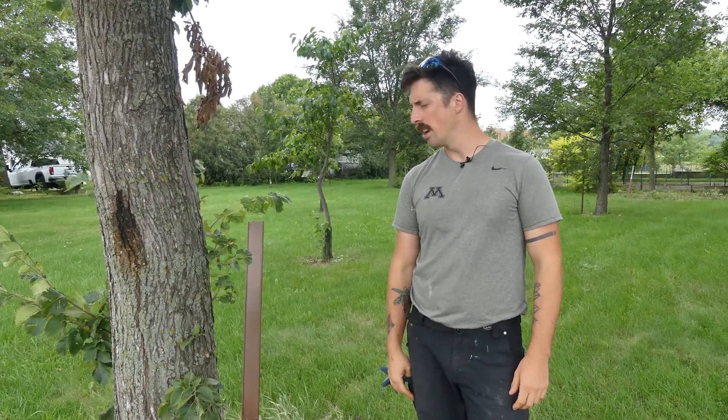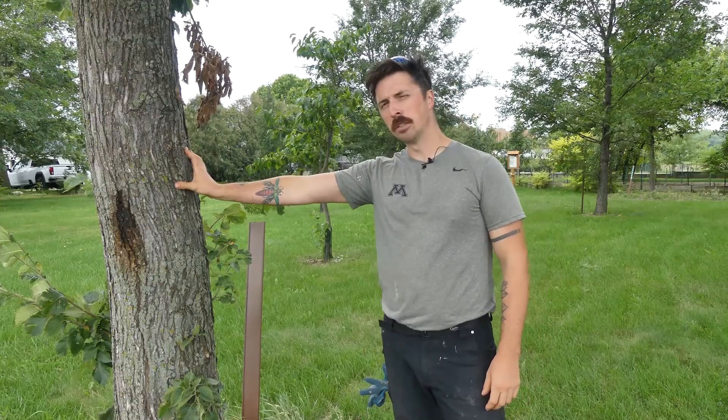Good morning tree people. I'm Nick Nealon. I'm a researcher in the U4 lab at the University of Minnesota, and this morning we are here to talk about stem girdling roots.